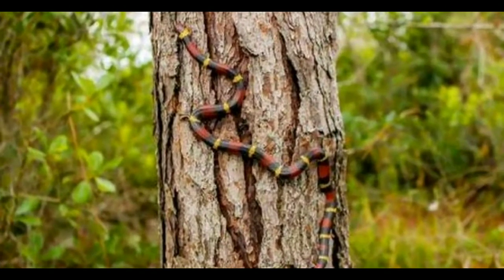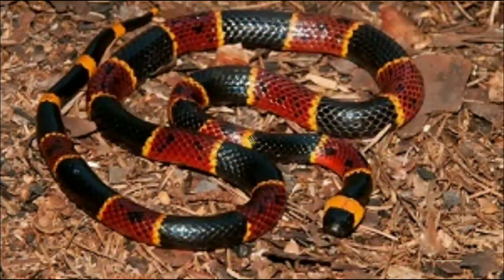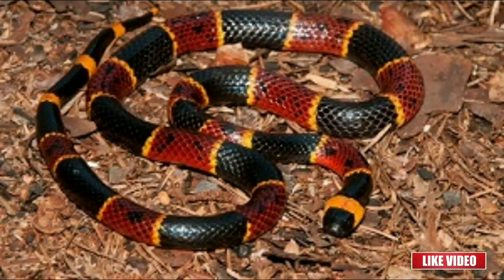If you see a colorful snake with a ring pattern climbing a tree, it's probably a non-venomous king snake. Coral snakes very rarely climb trees. You should still look for other differences carefully to be safe.